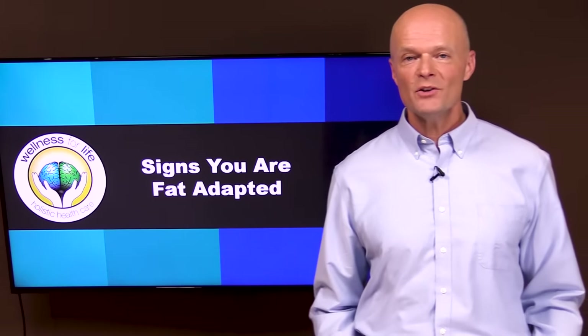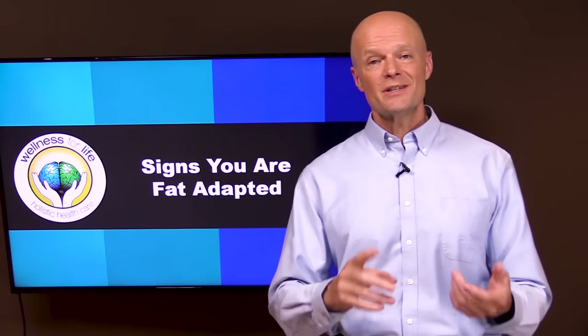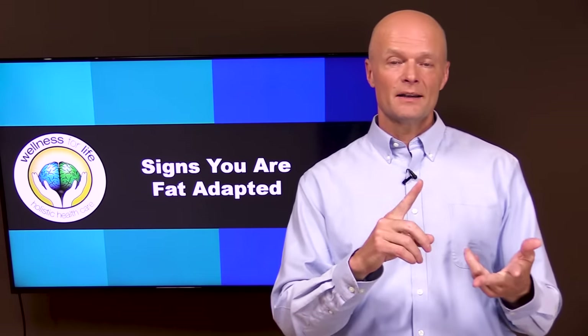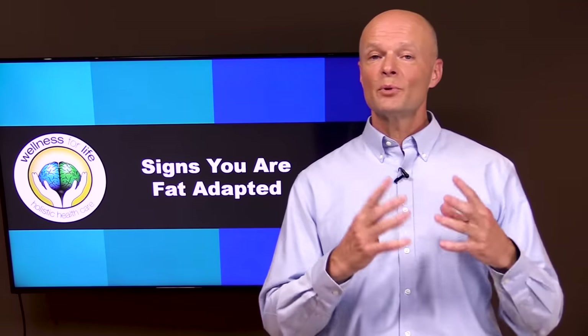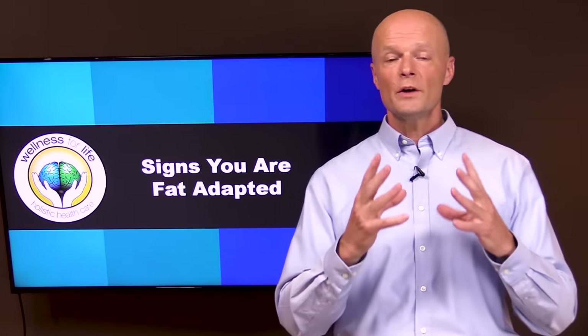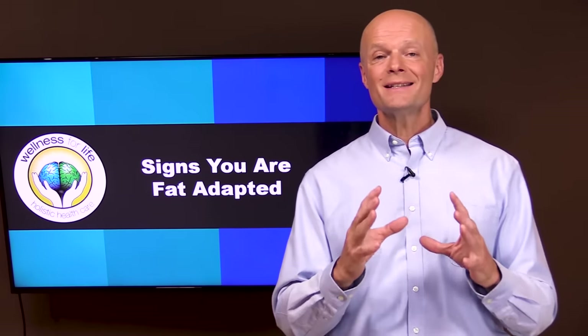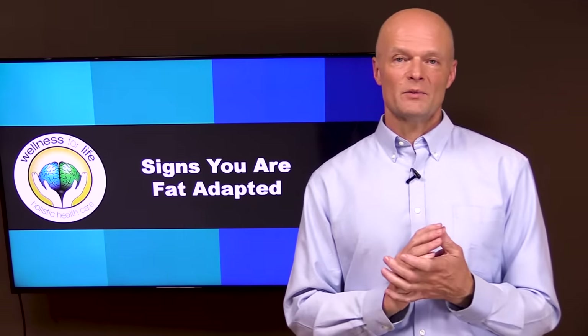Hello health champions. How do you know if you're truly fat adapted? Well, if you're still having cravings and ravenous hunger and sugar cravings, then you're probably not fat adapted yet. So today we're going to talk about what fat adaptation is. I'm going to give you 10 signs to tell if you're getting into true fat adaptation.